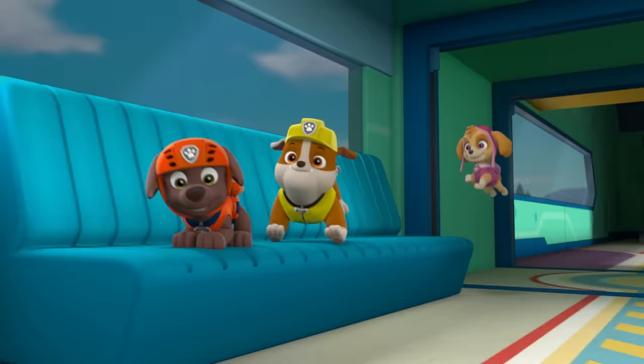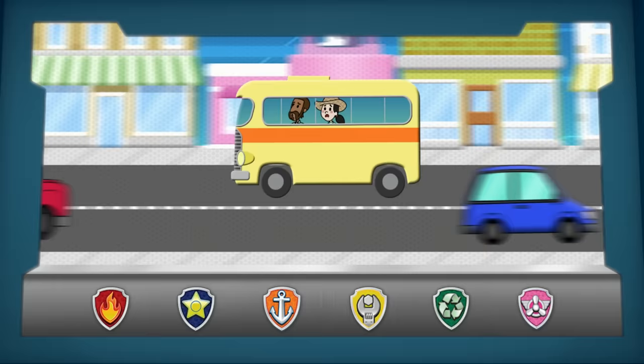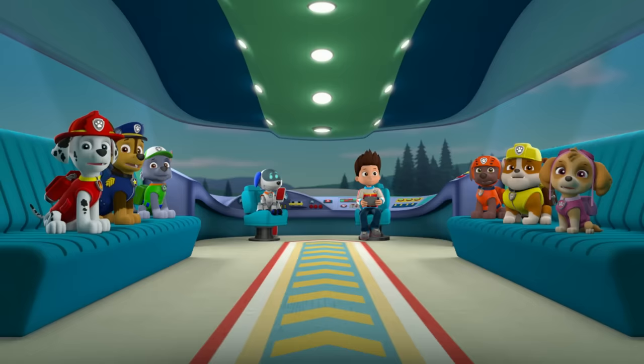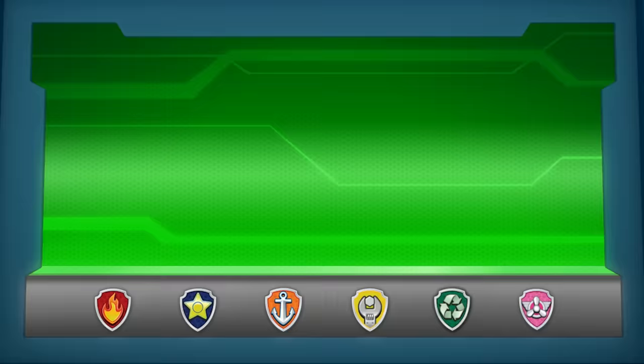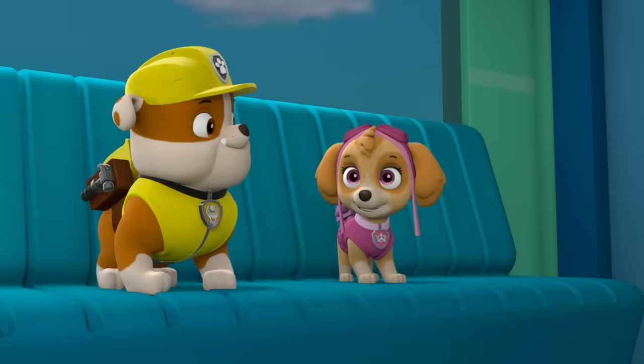The Paw Patrol! Ready for action, Ryder, sir! Thanks for hustling, pups. Farmer Elf, Farmer Yuumi, and some tourists are on an out-of-control tour bus with a broken steering wheel. So for this mission, I'll need Rocky — I need you to use your tools to reattach the steering wheel — and Skye, I need you to use your copter to airlift Rocky into the bus through the sunroof. This puppy's gotta fly!